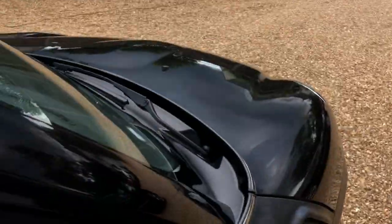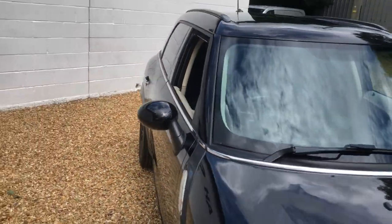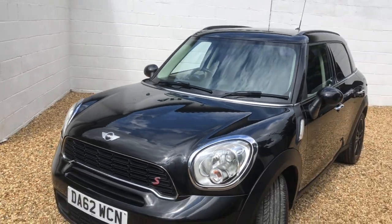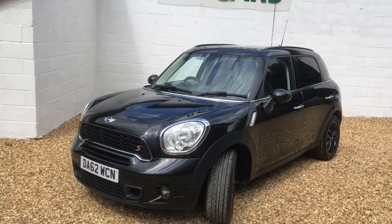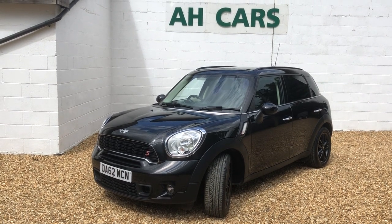If you're looking for a nice Mini Countryman — quite a lot of space in this one, in very good condition, only two owners from new — we'll have an MOT done, it's due soon, so we'll do that before it goes out. If you're interested, just contact us at H-Car Sales.